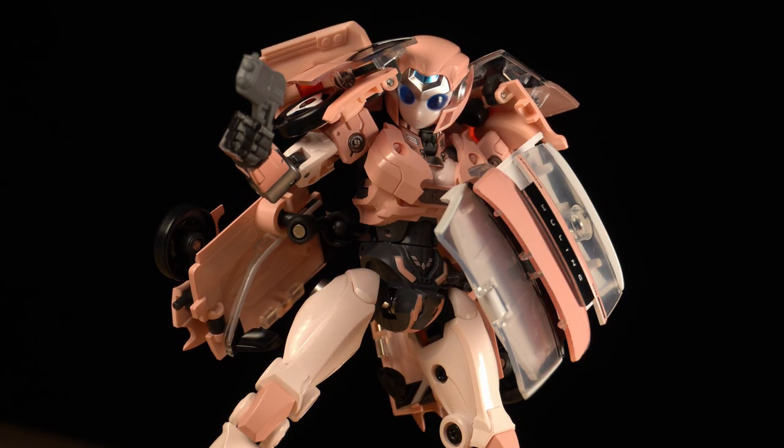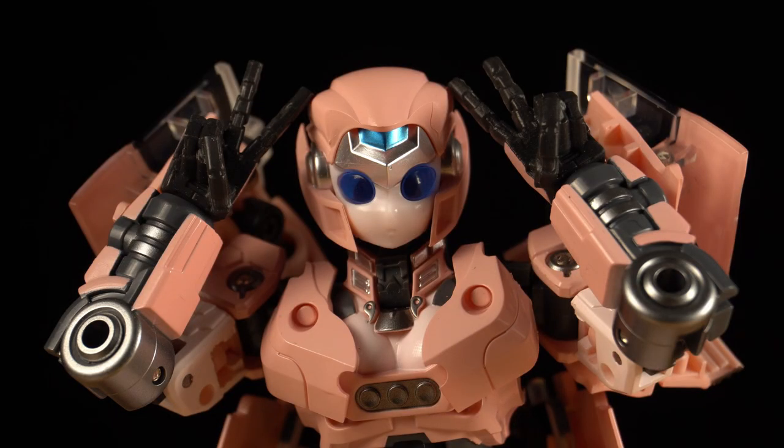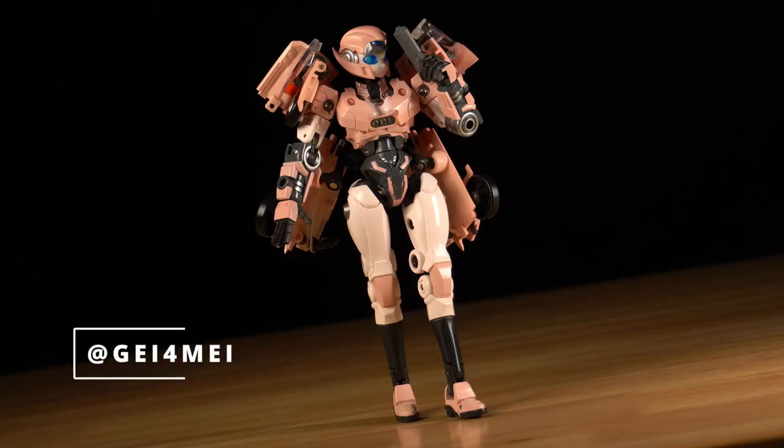You gotta take chances in life, and after seeing this short stack fembot from a company that I've never heard of, I knew I had to take that chance. SciFigure Industries' latest release: Nebula.